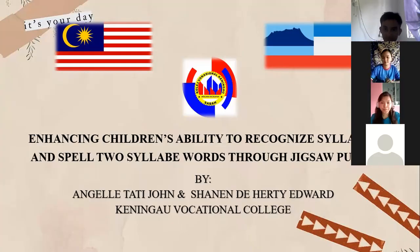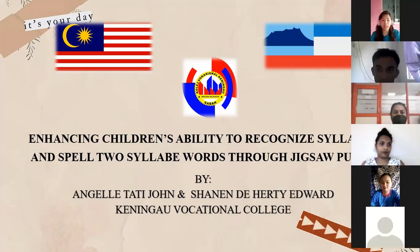Hello, I'm a student from College Sawa Malaysia. My name is Shenan Deharti Edward, and my teammate is Angelia Tati. Today we're going to talk about our final year project entitled 'Children's Ability to Pronounce Syllables and Spell Two-Syllable Words Through Jigsaw Puzzle.'